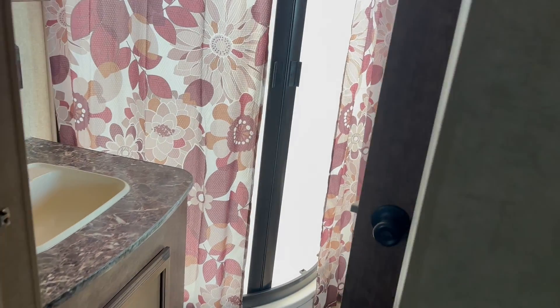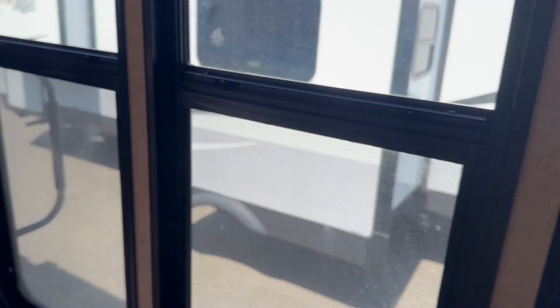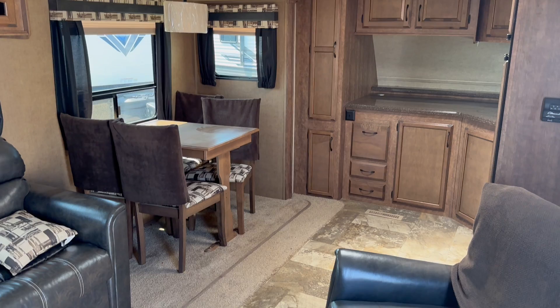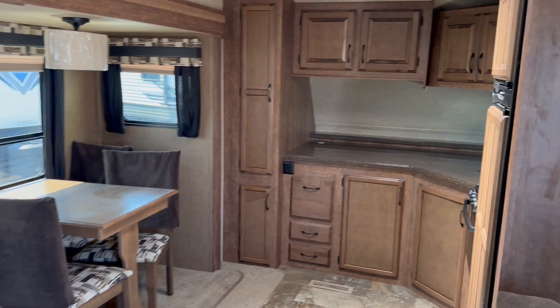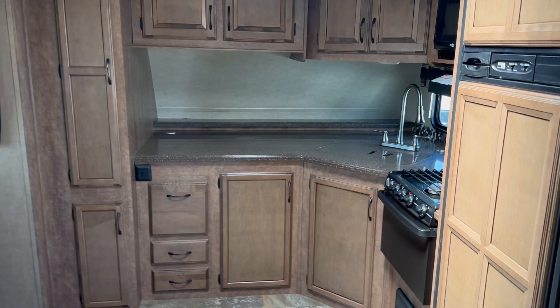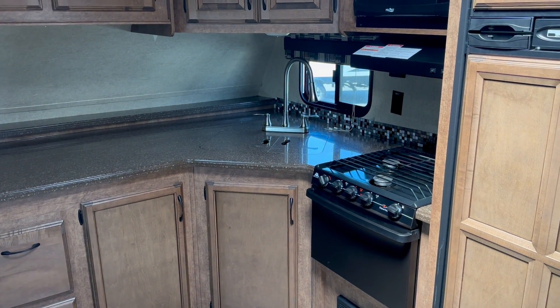So again, this has been the 2017 Starcraft Autumn Ridge 336 FKSA — a beautiful pre-owned camper just arrived on the lot here at Leisure Time Sales in Quispamsis. Our friends at Leisure Time Sales in Monkville would love to help you out as well. All kinds of great new and pre-owned options for seasonal camping and travel. We'd love to see you enjoying your camping season this year with friends and family — have a great day!